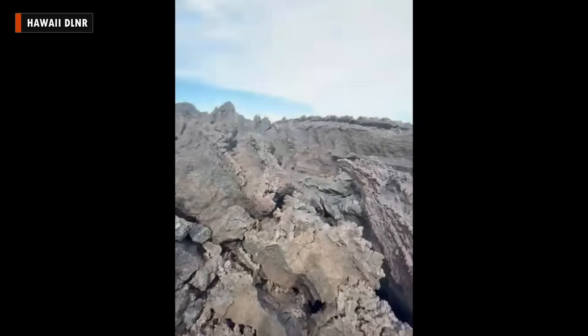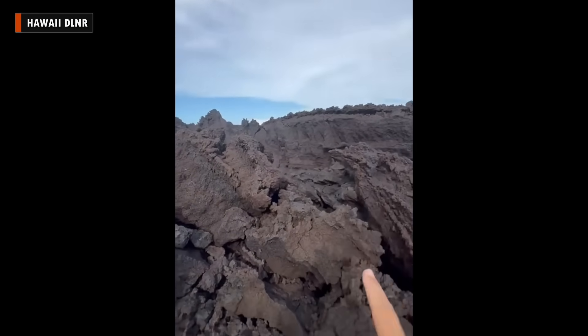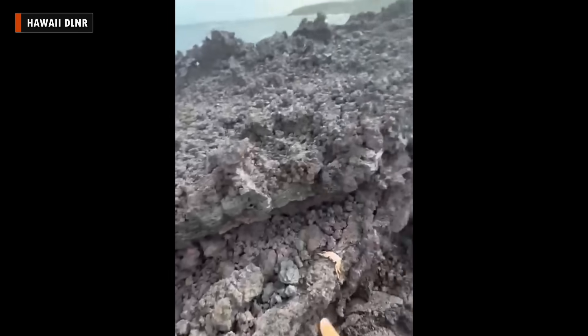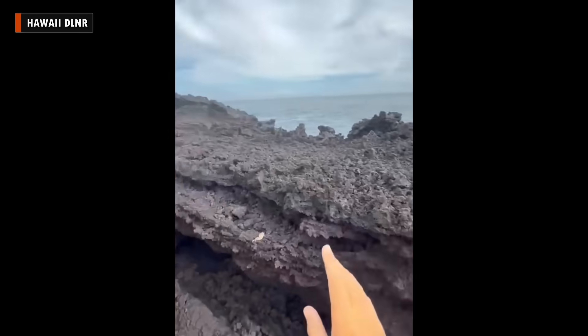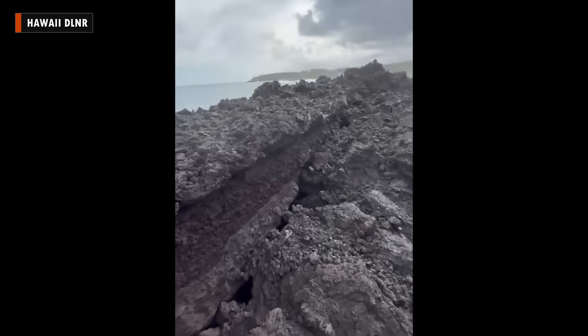As Kīlauea volcano builds to its next eruptive episode at the summit, officials have issued a warning about a potential hazard on an inactive lava flow field miles away on the coast of Puna. This week, the Hawaii Department of Land and Natural Resources shared a cell phone video pointing out a large crack in the Kapoho lava delta. They believe it's a sign that part of the landmass could soon collapse into the ocean, and visitors to these coastal lava lands are being urged to use extreme caution.